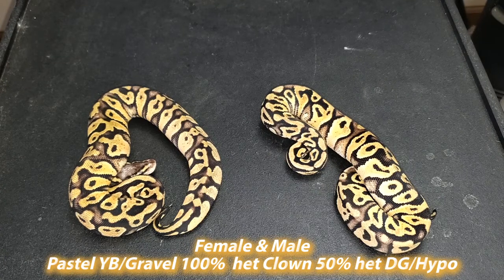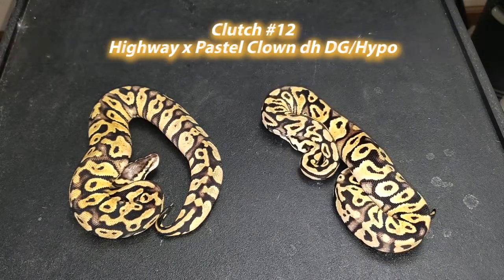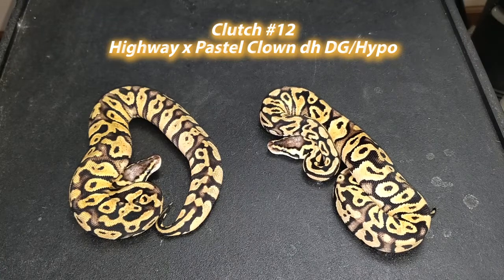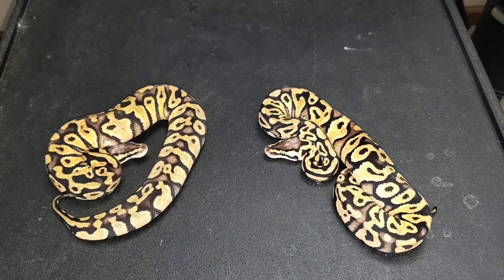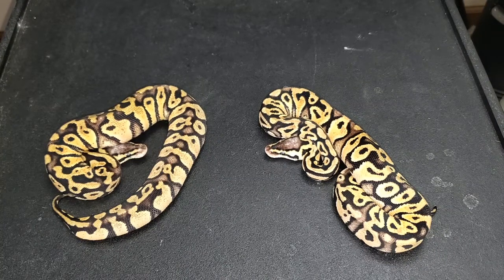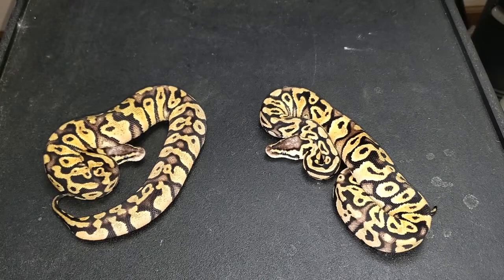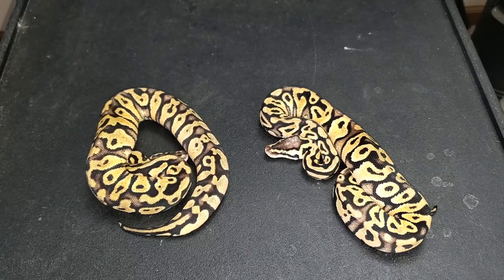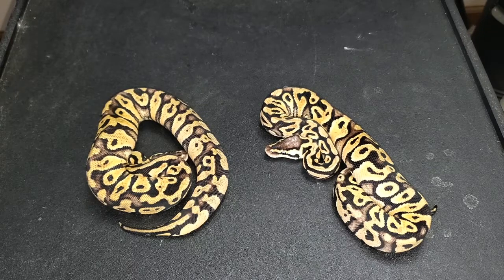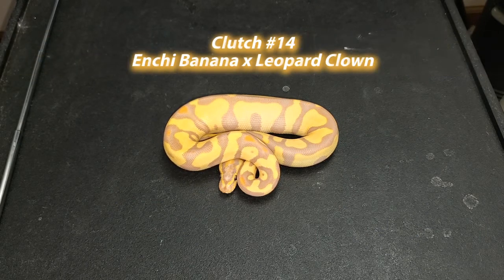From clutch number twelve, I kept back a 1.1 pastel yellow belly slash gravel 100% het clown, pos double het hypo desert ghost. The pairing was a female highway bred to a male pastel clown 100% double het desert ghost hypo. Hopefully one or both proves out gravel. I'm really interested and excited about the highway clown project — if I can hit a hypo highway clown or a desert ghost hypo highway clown, I'll be thrilled.